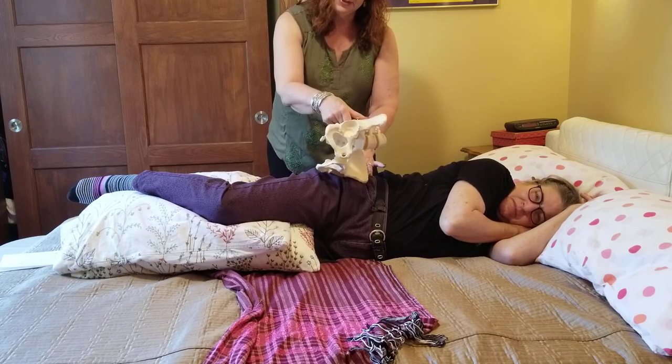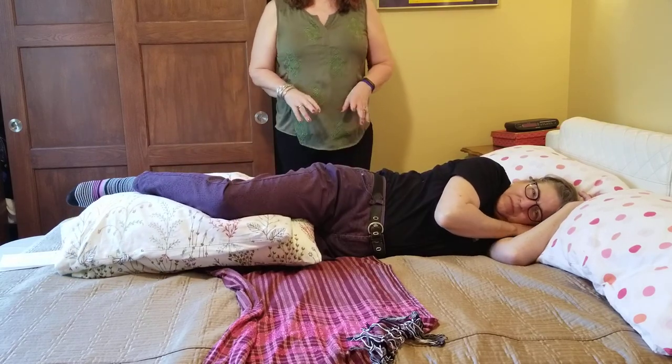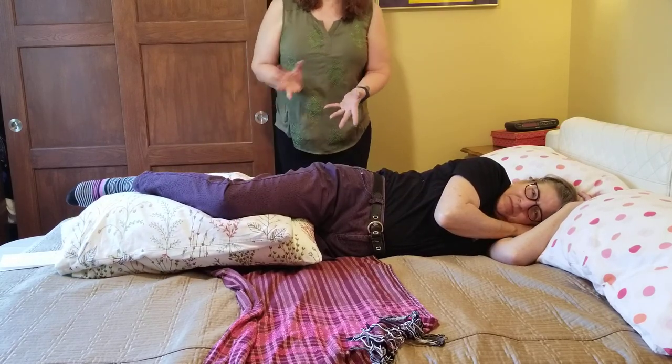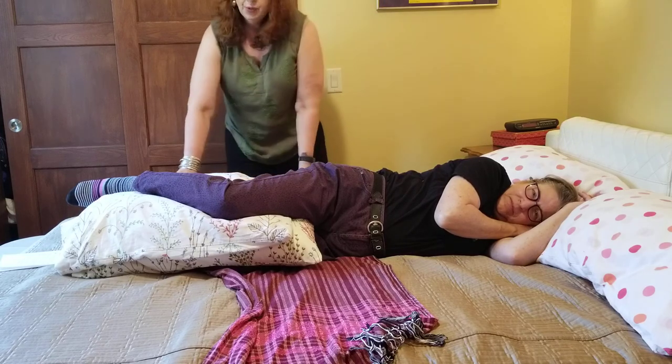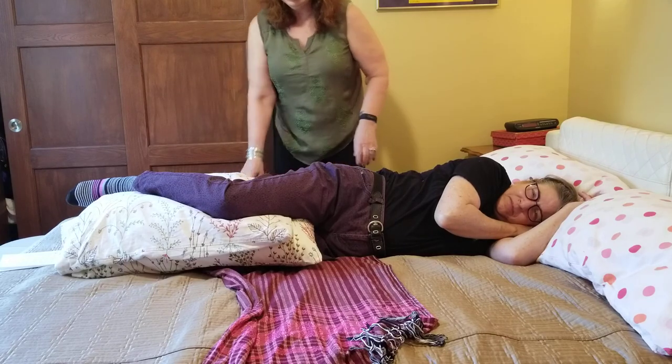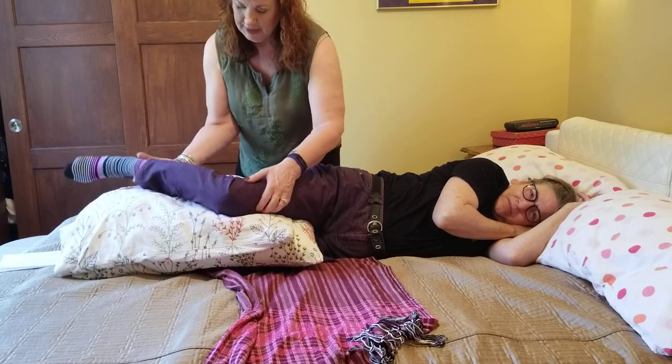The two positions of the leg that are going to encourage the baby to be in a good position: one is side-lying with the knees bent evenly, and the other is called semi-prone.